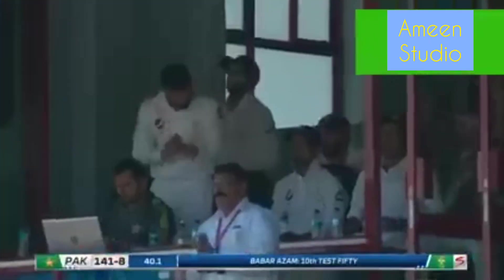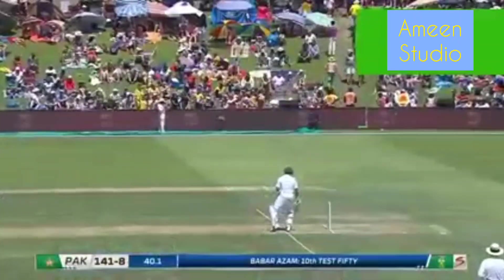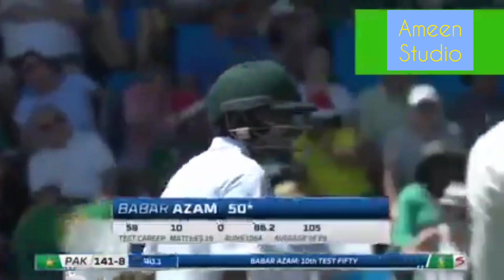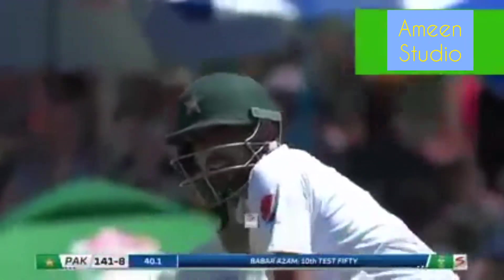This could be the making of Baba Azam, this tour. Because everyone back home is waiting for him to play that knock — on a difficult pitch in alien conditions. Well, he's produced a beauty here. 50 not out, with a strike rate of 86. Marvellous.